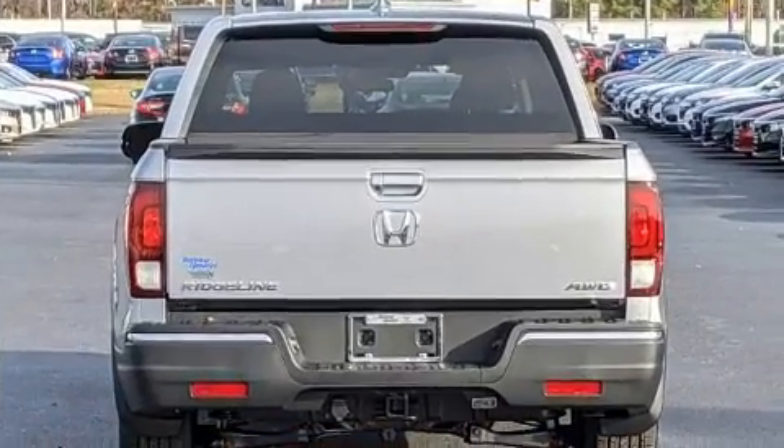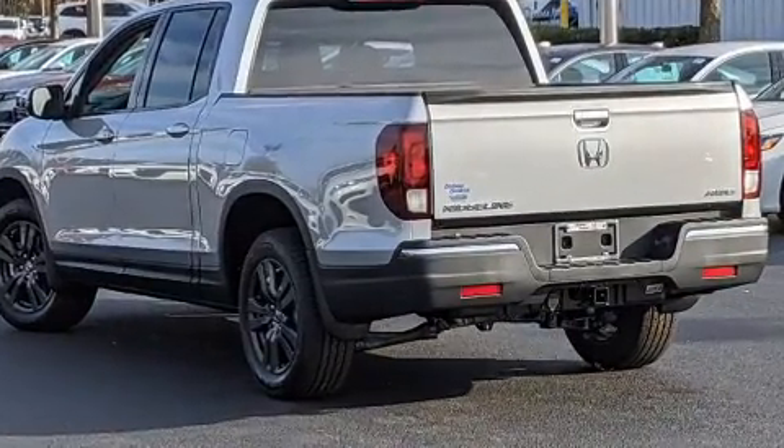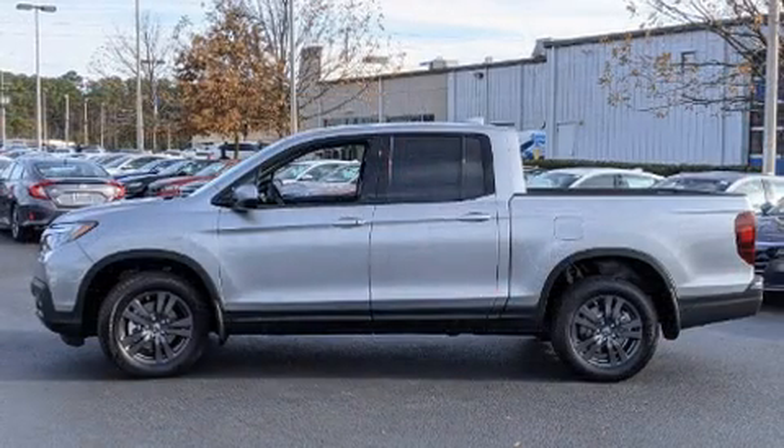Honda prioritized practicality, efficiency, and style by including front and rear reading lights, a rear step bumper, automatic temperature control, front fog lights, a bed liner, and much more.